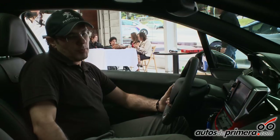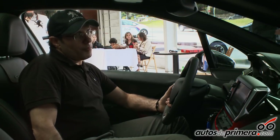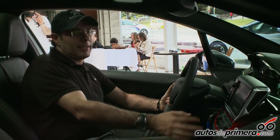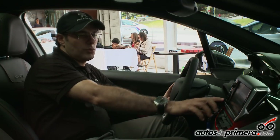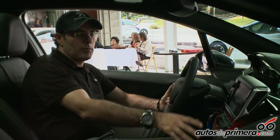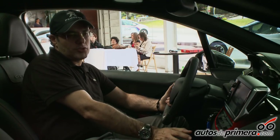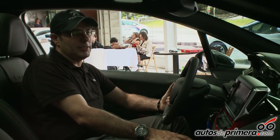Aparte de los acostumbrados sensores de luces y lluvia que tienen los vehículos Peugeot, en este tenemos también un computador de viaje dado por una pantalla táctil de 7 pulgadas — única en su clase — donde podemos controlar todos los sistemas del vehículo: desde audio, Bluetooth, audio streaming para la música, y podemos activar o desactivar las luces interiores.